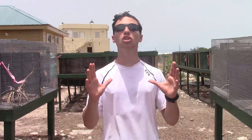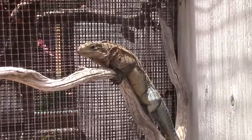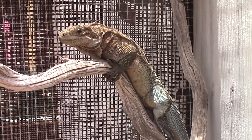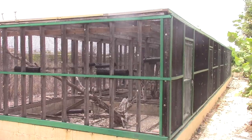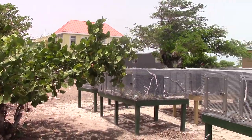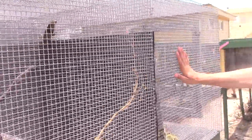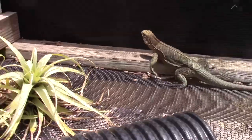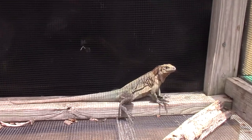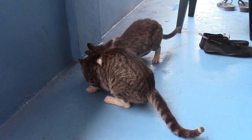This facility is absolutely vital for the continuation of this iguana species. Because their habitat is under such pressure from feral animals and human encroachment, this area allows them to grow up and start their juvenile stage with a lot of help from volunteers. These guys are fed and protected from predators. These big cages are where they keep the juveniles, allowing the young iguanas to grow up in a protected environment without being threatened by feral cats or human encroachment.